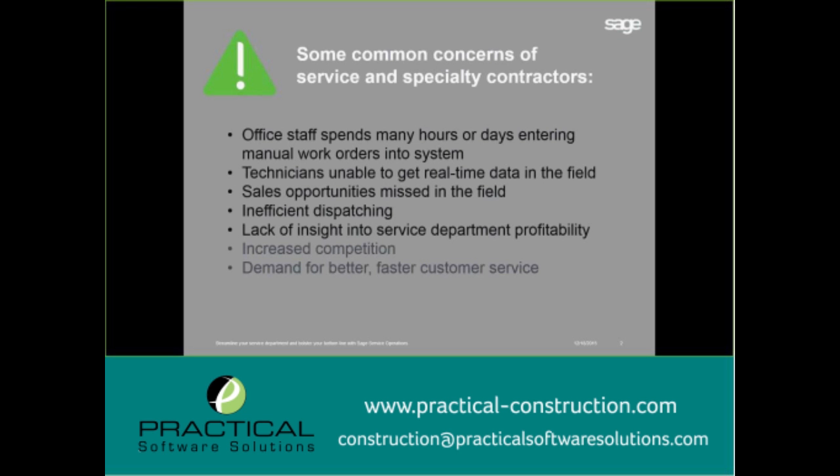With dispatching, we have a disadvantage without a mobile solution. You have to do everything in Sage Service Management or on a whiteboard, then manually get that information to your technicians by hand or email. Technicians either have to come into the office every morning for updates or constantly check back with the office for changes. This makes dispatching inefficient, and you don't know exactly when they complete a job or if things running over will cause shifts to everything moving forward.